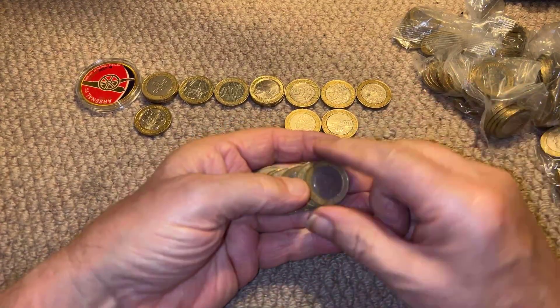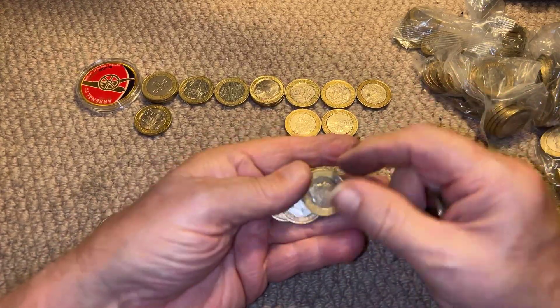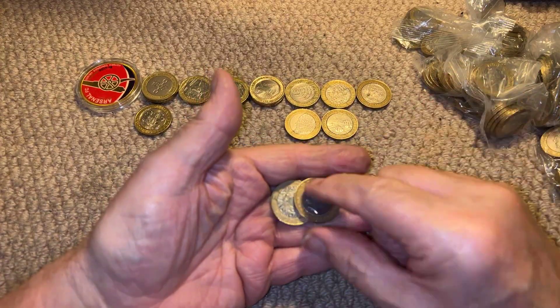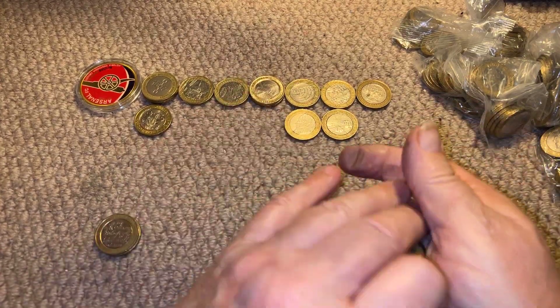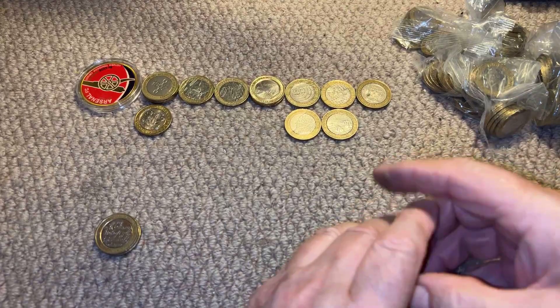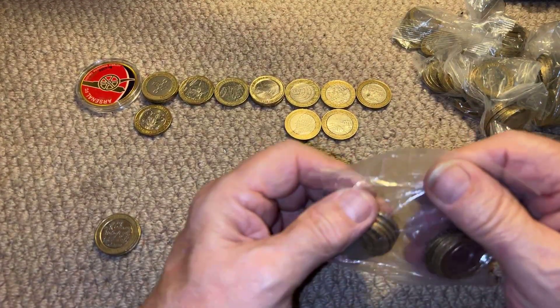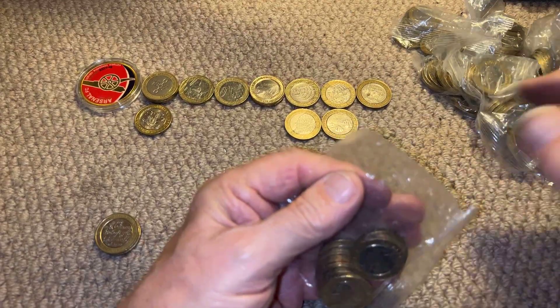We need to delve really deep to get what we want. It doesn't look like I'm going to get anything out of this bag — nope, and that one bites the dust. I think that's about halfway. Two, four, six, seven, eight, ten, twelve, fourteen, fifteen — so we're halfway.